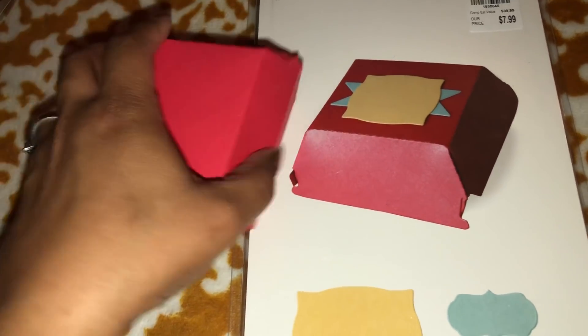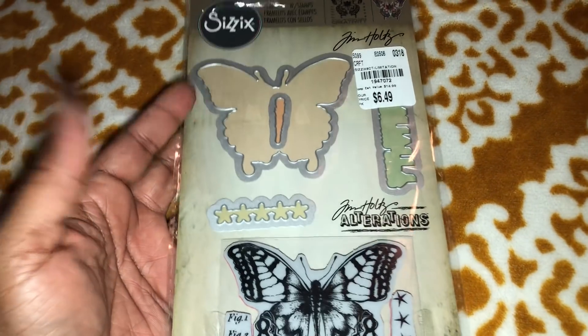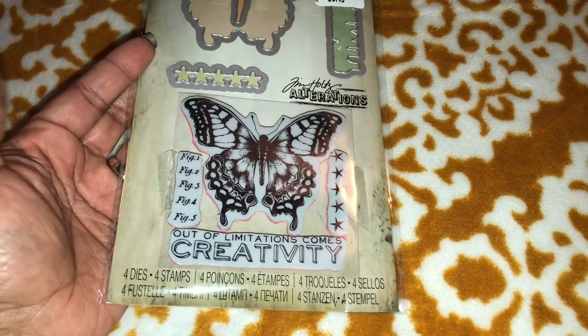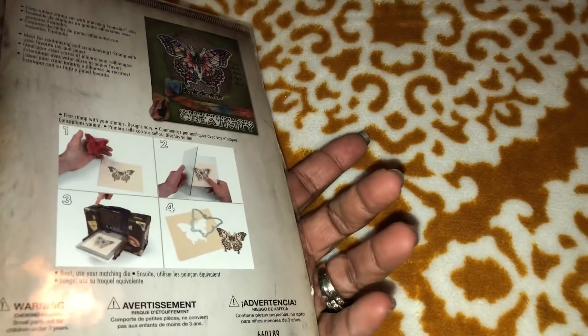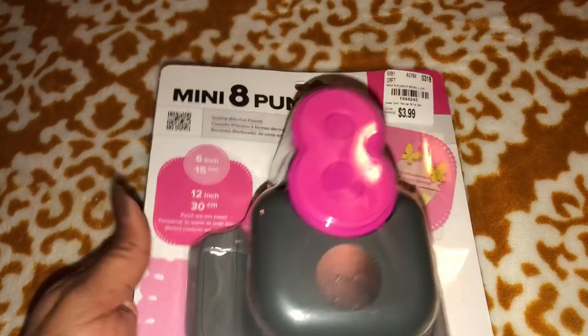I was rushing trying to put it together to show you all real quick. And then the last stamp and die set I found today — this one is by Tim Holtz, $6.49 — do you see that price? The butterfly, I really love that. 'Out of limitations come creativity' — perfect for crafters, right? And that's a Tim Holtz.